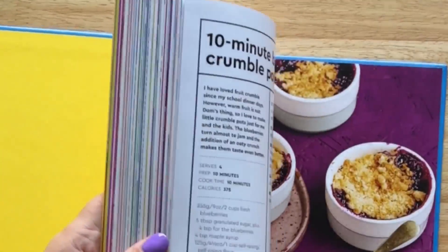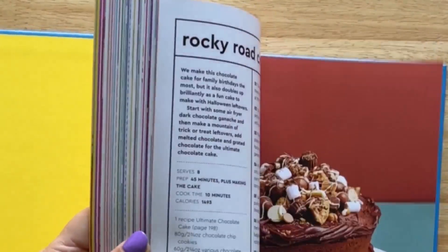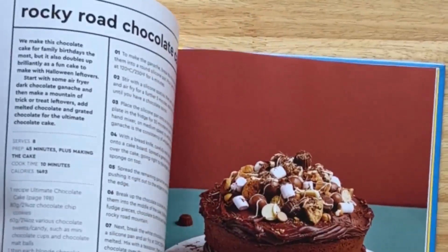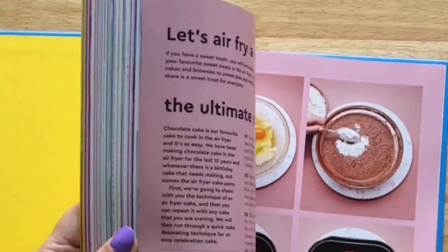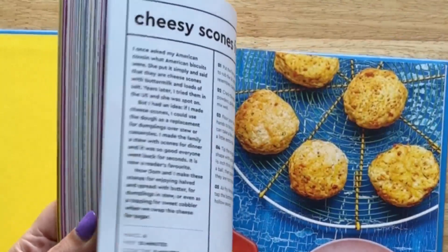If you're on a diet, I would avoid the pudding chapter — this chocolate cake is definitely not diet food. And the same goes for the savoury baking section as well.